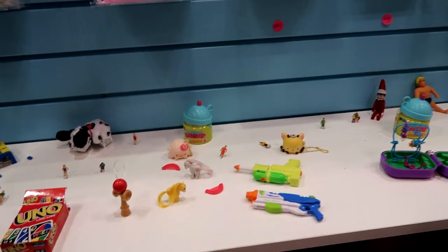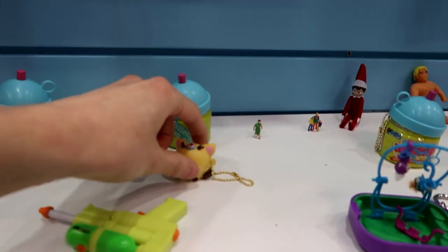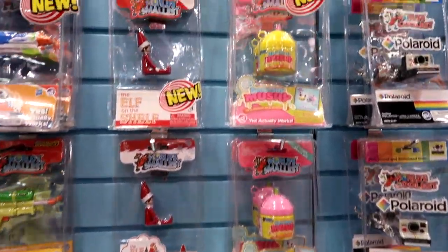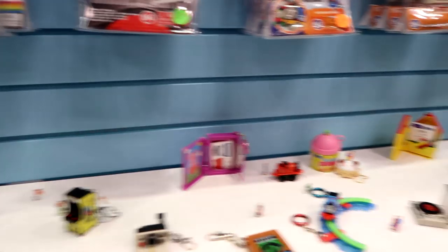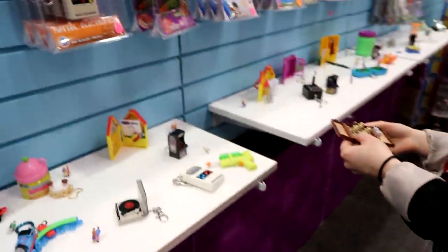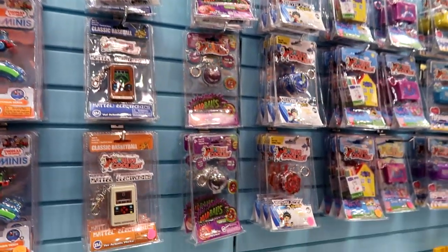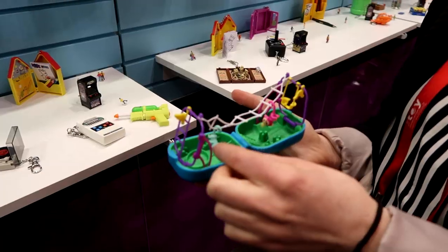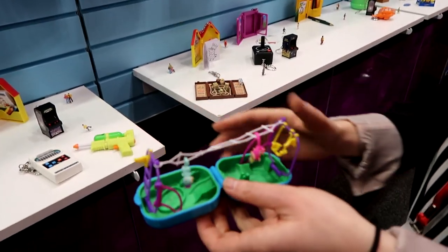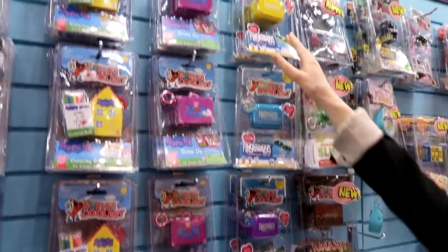Oh, Smushy Mushy! They come in three different play sets, two Fingerlings per play set. So this is the rope bridge, there's the teeter-totter, and the merry-go-round.